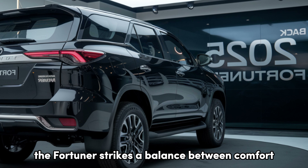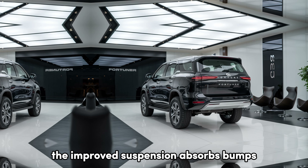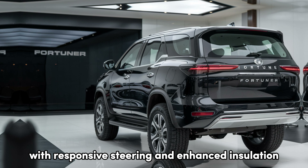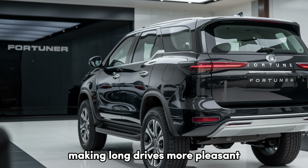On the road, the Fortuner strikes a balance between comfort and performance. The improved suspension absorbs bumps effectively, providing a smooth ride for both driver and passengers. With responsive steering and enhanced insulation, you'll enjoy a quieter cabin, making long drives more pleasant.